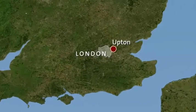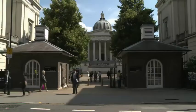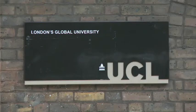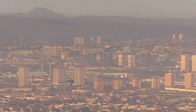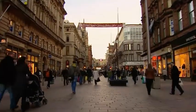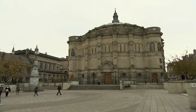Lister was born near London in 1827. He studied medicine at University College London, and after that moved to Scotland to work as a surgeon. To start off with, he worked in Glasgow, but later he moved to Edinburgh to work as the Professor of Surgery at the city's university.